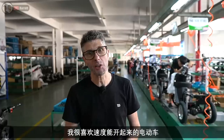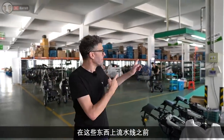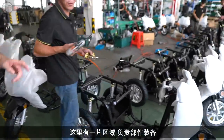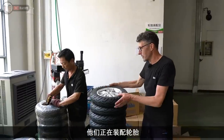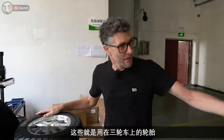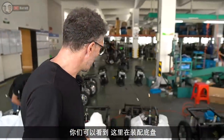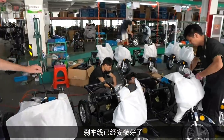Before the bikes go on to the main production line, there's a sub-assembly area here. Just behind me you can see that the tyres are being applied to the wheel hub — this is one of the wheels that will go on these three-wheeled bikes. Over here they're doing sub-assembly on the chassis, fitting the wheels and brake cables.